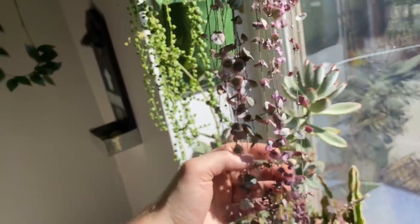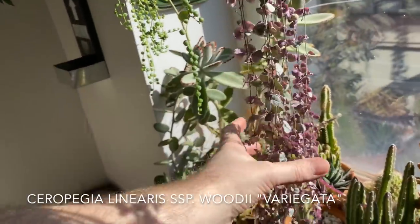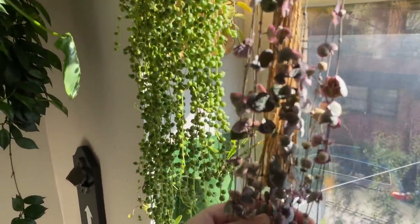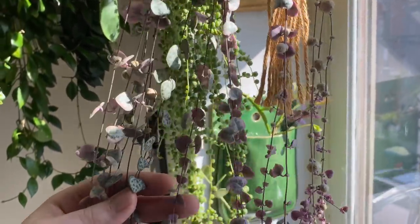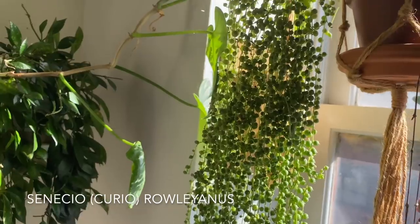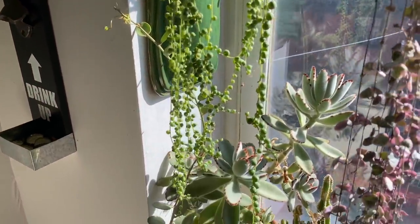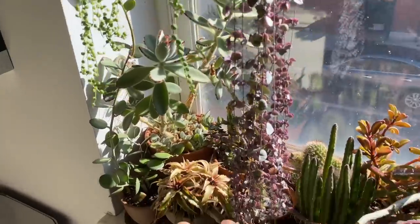This is a Ceropegia linearis woodii variegata — it's getting really long and untameable. We've got a lot of plants and a lot of them are getting just a little too long. This is String of Pearls — Curio rowleyanus or Senecio rowleyanus. Really long plant. I've had it for so long and typically String of Pearls are not this robust. So let's go back into the window. This is a Kalanchoe tubiflora. And there's a type of variegated Euphorbia right here — not sure on the species. A local grower was really excited about it, so I thought I'd give it a try.